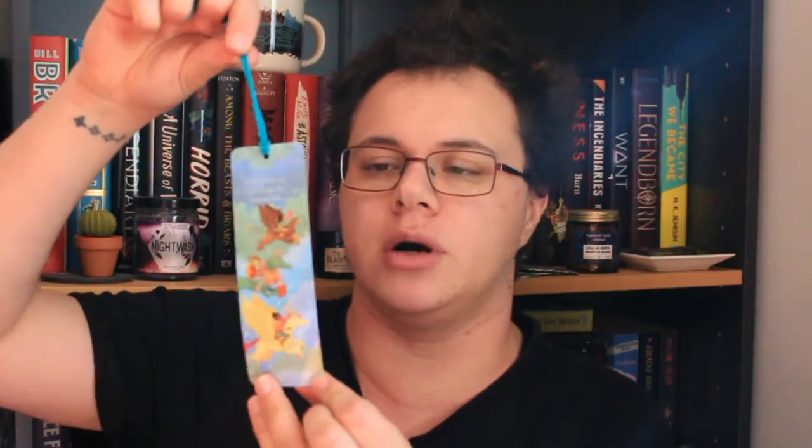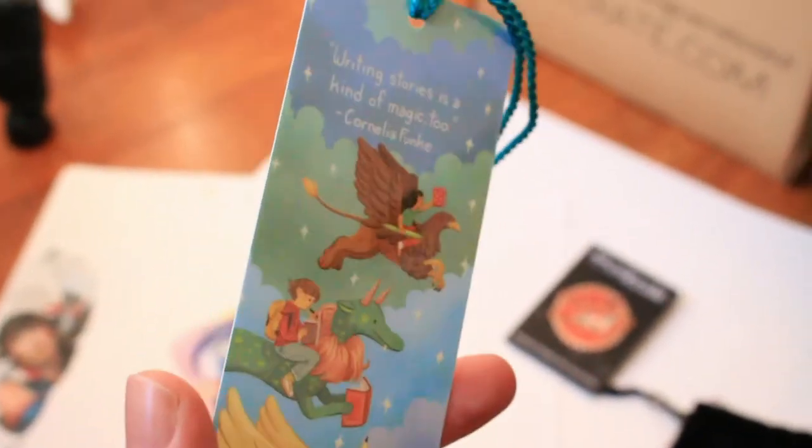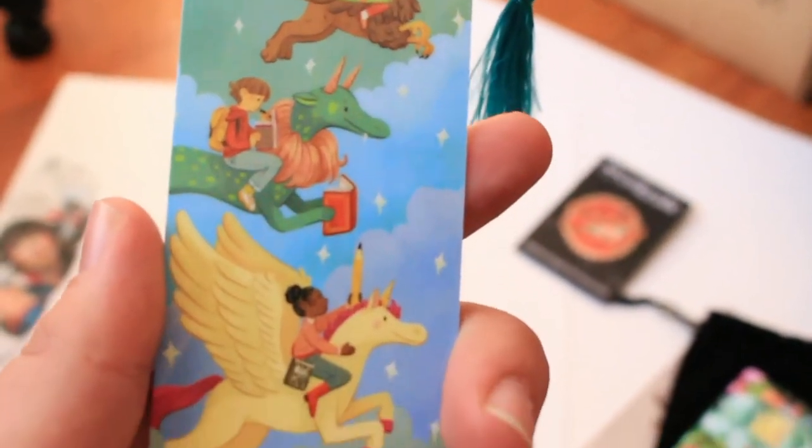With half pans, you can refill them as you use them — so this isn't something you throw away when finished; you can reuse and refill it as needed. The last item was a bookmark that says 'Writing stories is a kind of magic too,' with griffins, dragons, and people writing and reading books. As I said, all these items in this box this month have been very expensive, very high quality art items.